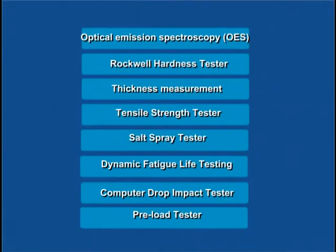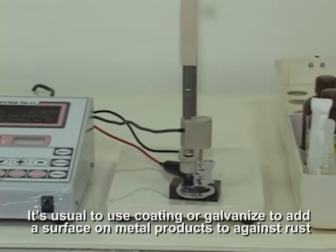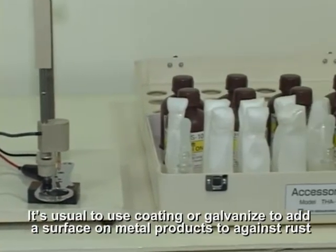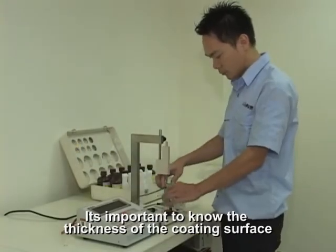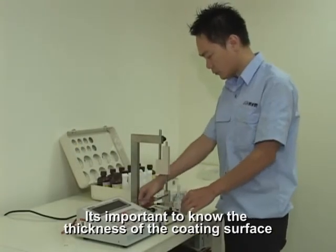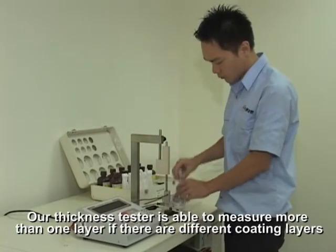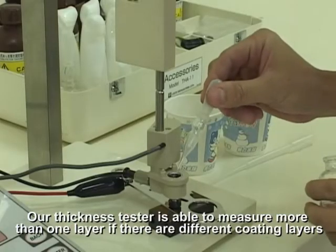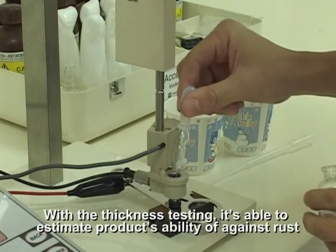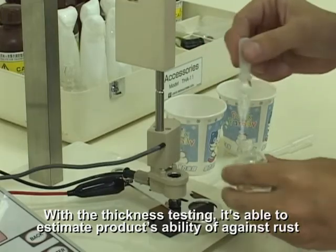Thickness Measurement. It is easier to use coating or galvanizing to add a surface on metal products to protect against rust. It is important to know the thickness of the coating surface. Our thickness tester is able to measure more than one layer if there are different coating layers. With thickness testing, it is able to estimate the product's ability to resist rust.